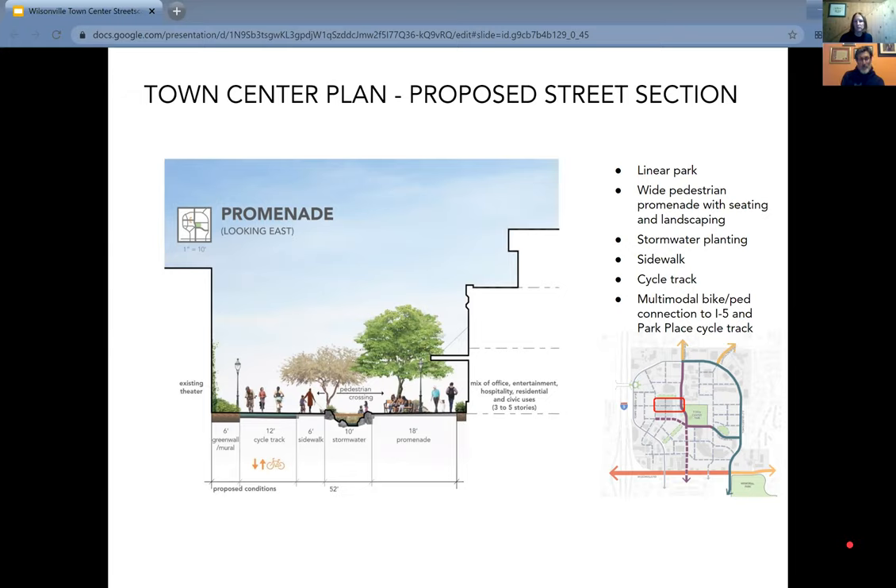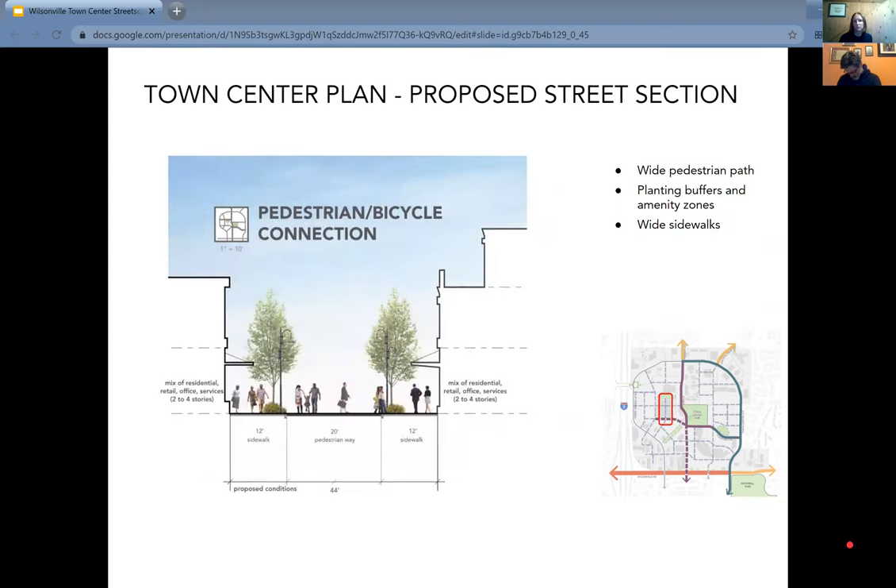The promenade emphasizes cycle tracks and stormwater, with space for people to sit and gather, sit under a tree, take in the views, and maybe get a lemonade or a beer from the restaurant under that awning. Another look really emphasizes pedestrian and bicycle connections — the kind of facility we hope would be safe, welcoming, and easy to navigate for folks going through the town center for both local travel and trips on bike and wheel all over Wilsonville.